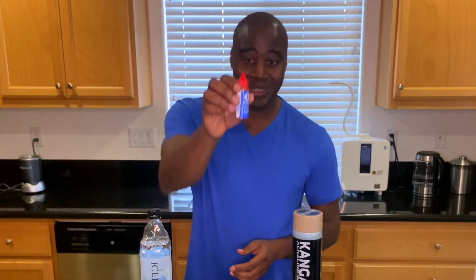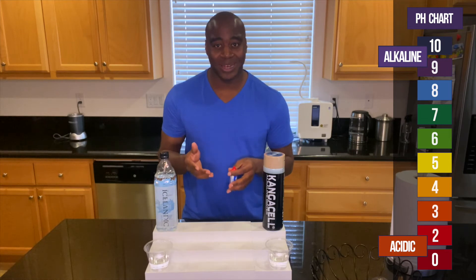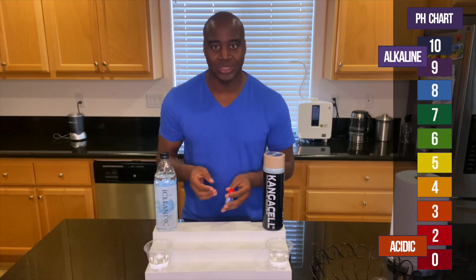If we continue to consume acidic things, it's going to start taking from our brain. This is how our brain gets foggy — this is how Alzheimer's happens. So we want to consume things that are more alkaline because it makes it easier to battle back the constant oxidation and acidity we consume. We're going to check that using these pH drops. If we see red, orange, or yellow, that means it's acidic and it's actually eating the minerals and electrolytes in our body. However, if we see blue, purple, or dark purple, that means it is alkaline and it's going to keep our body in balance.